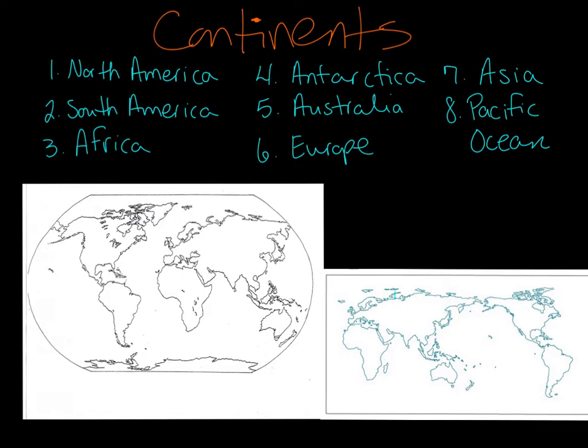Here we have seven of the continents listed, and we have one of the oceans, the Pacific Ocean. I want to start off by looking at map number one. What continent is that? Great job. It's North America, so I'm going to put a number one right there. So let's look at number two, South America.